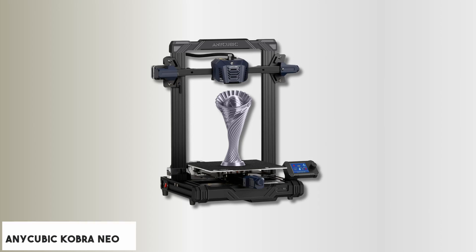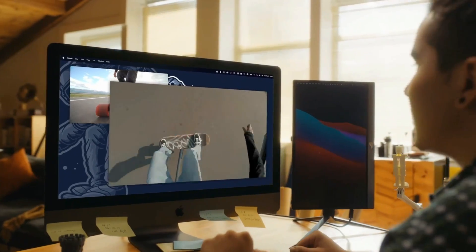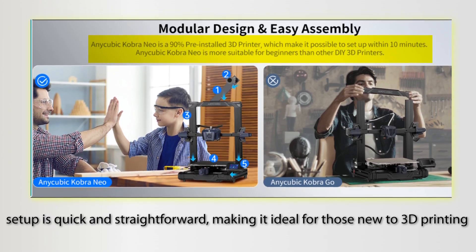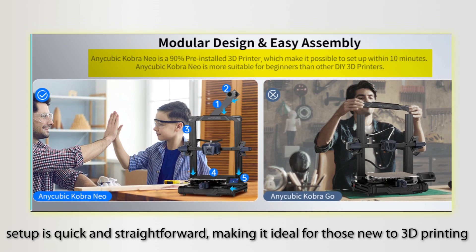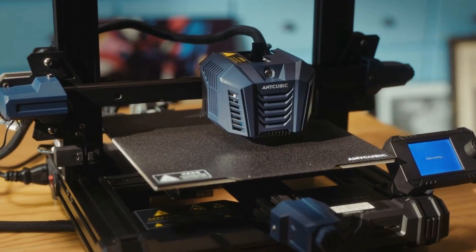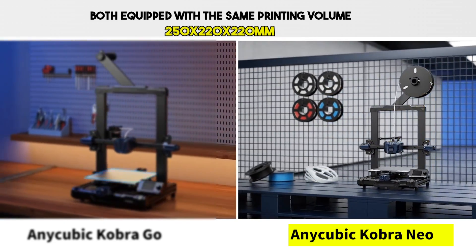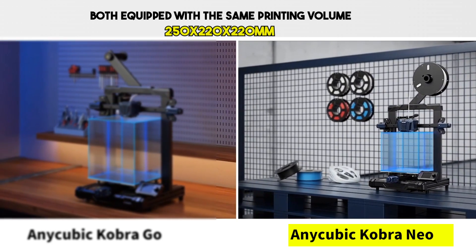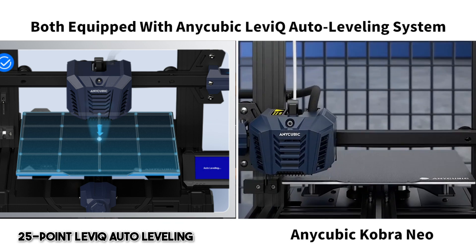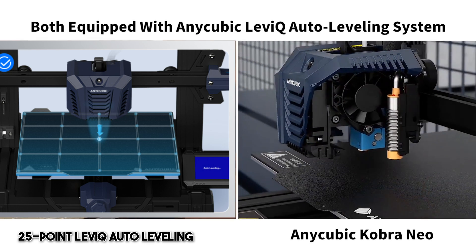At number three, it's the Anycubic Cobra Neo. The Anycubic Cobra Neo is an impressive option for beginners seeking an affordable 3D printer with essential features. With 90% of the assembly already completed, setup is quick and straightforward, making it ideal for those new to 3D printing. The printer offers a generous 250 by 220 by 220 millimeter build volume, allowing for larger projects, while the 25-point Levi-Q auto leveling system ensures a smooth printing experience without the hassle of manual adjustments.